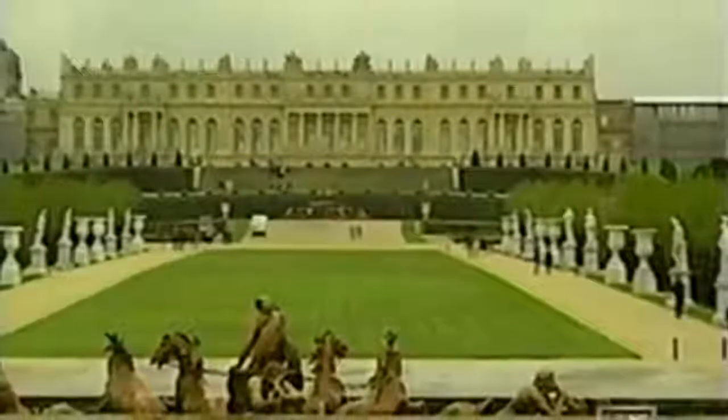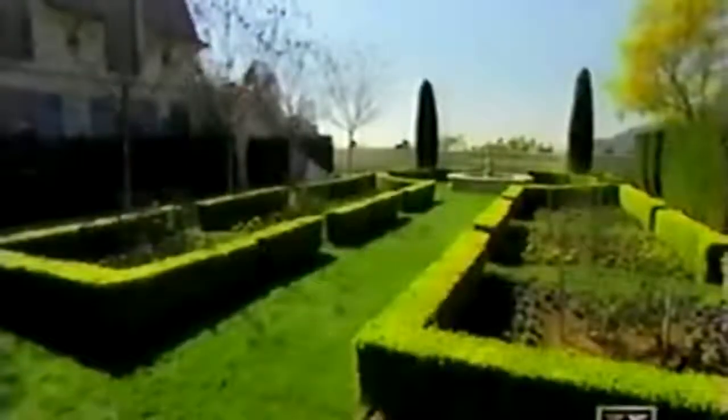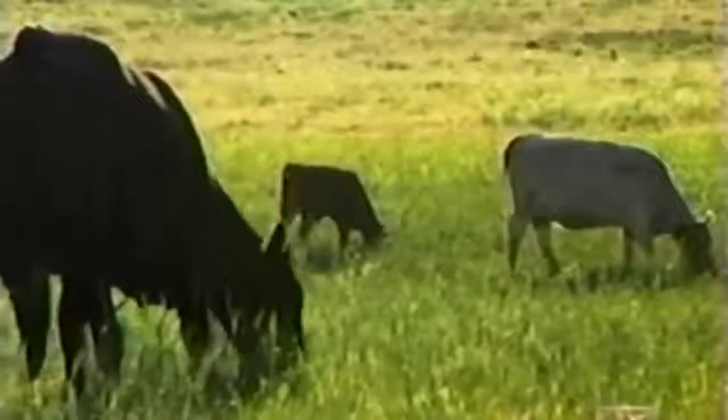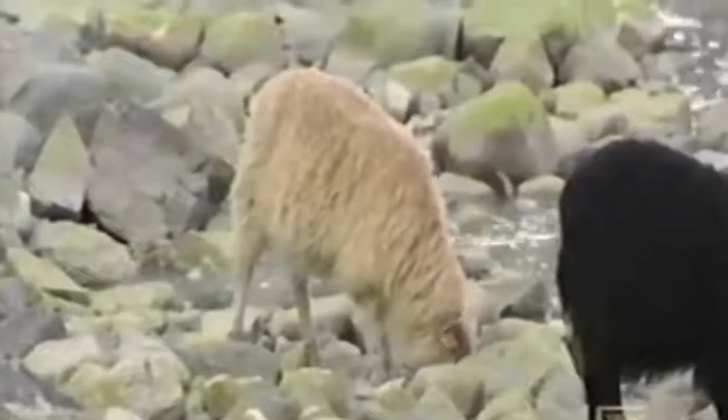French landscape architect André Le Nôtre designed one of the first ornamental lawns in 1661 at the Gardens of Versailles near Paris. Soon after, British noblemen began planting formal English gardens, but for the English peasant class the lawn was still an impractical dream. In the American colonies, native grasses like broom straw and wild rye didn't have the nutrients to sustain grazing animals brought from Europe. As early as the 1600s, colonists were writing home to Europe asking for clover and grass seed.